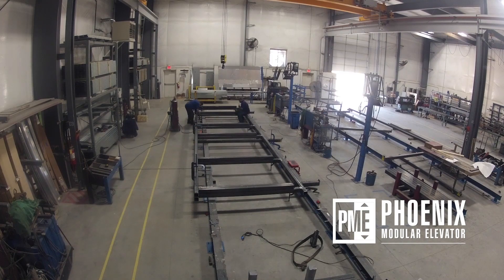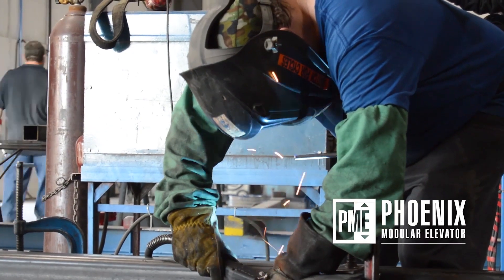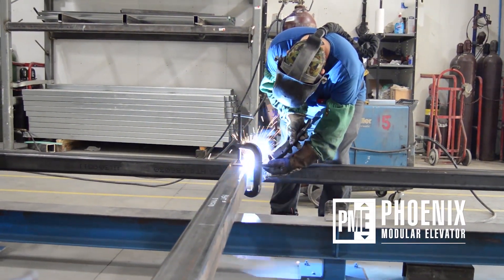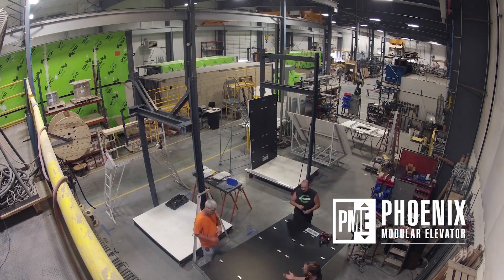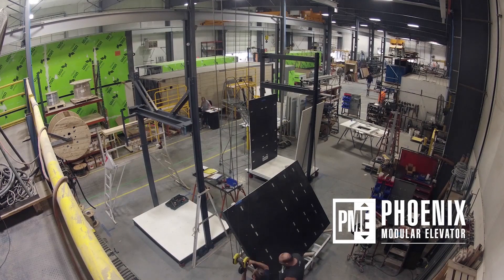Having the elevator built off-site during the school year and then just having it craned in on a one-day install — one-day install for an elevator — was really what we needed for the tight schedule we had over the summer.